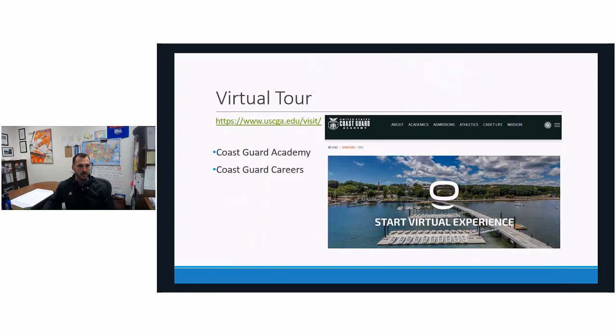If you are not able to come for a visit, and for some students who need financial assistance, we do offer financial aid for those with needs — they have to put in a request to our office. If you cannot physically be here, you can virtually visit through our virtual experience found at uscga.edu/visit. Click on 'Start Virtual Experience' and you will find two sections to explore: Coast Guard Academy and Coast Guard Careers. It's very informative and a great way to see campus and see what life in the Coast Guard is like after graduation.